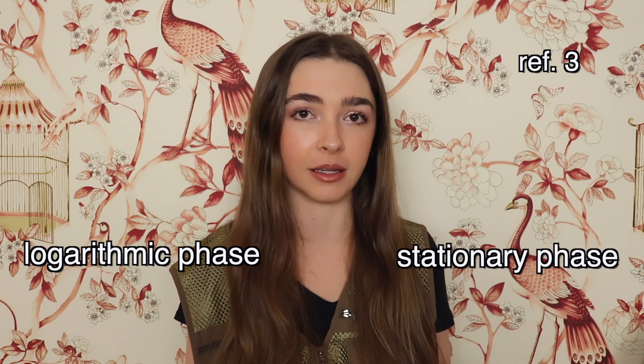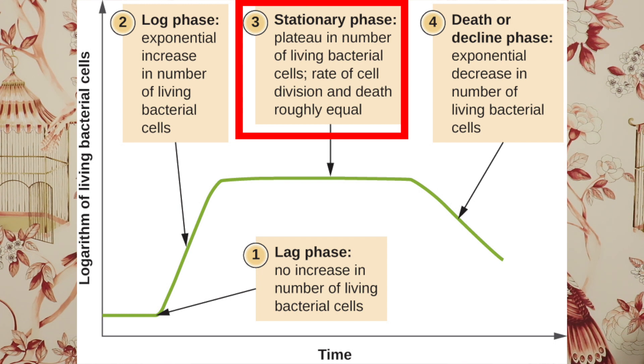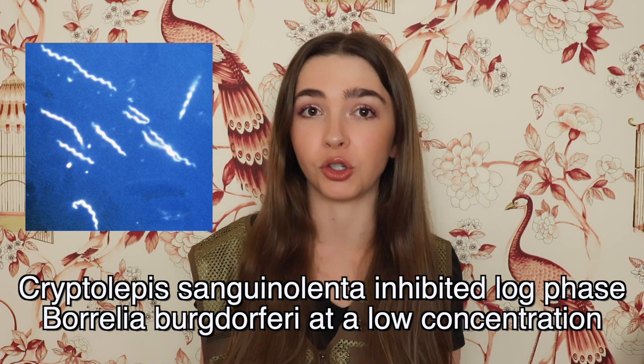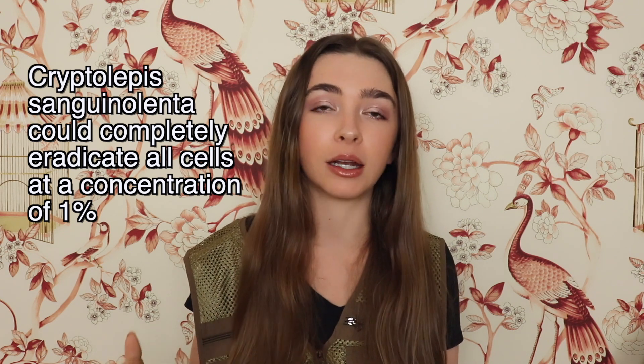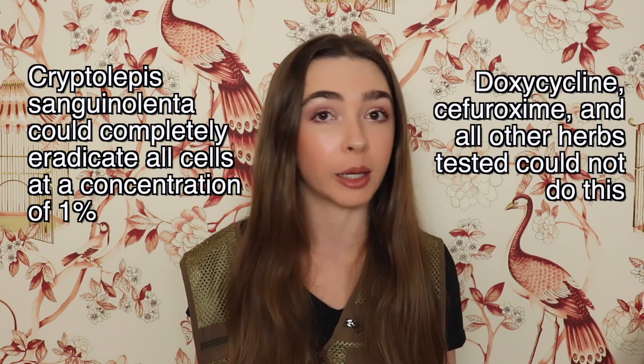We have some evidence that Cryptolepis sanguinolenta is effective at treating malaria in humans, but as far as the three Bs go, we only have in vitro studies. It has been shown to have good activity in both logarithmic phase and stationary phase colonies of Borrelia burgdorferi. Logarithmic phase refers to a rapidly growing colony, while stationary phase is where bacterial cell count stays stable. In the logarithmic phase, it could completely eradicate all cells at a concentration of 1%, while doxycycline and all other herbs tested were not able to do this.